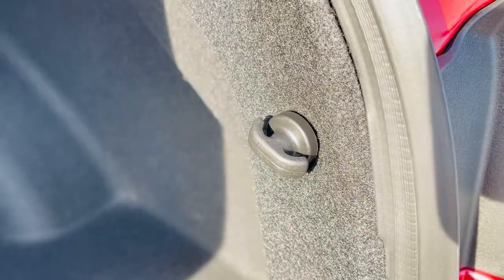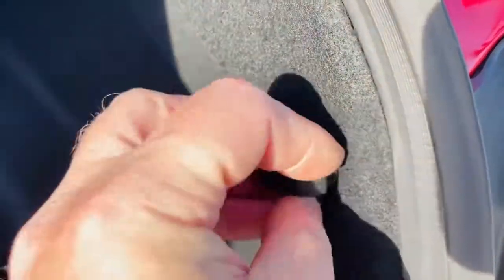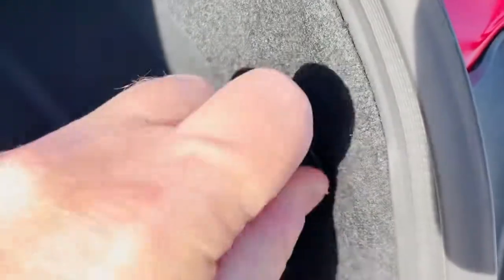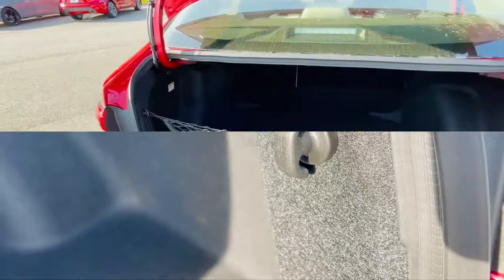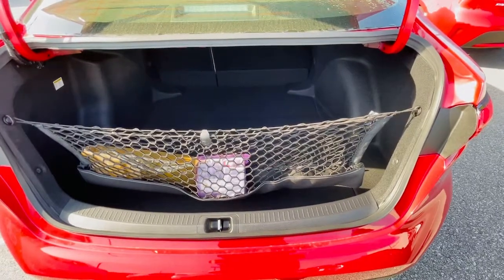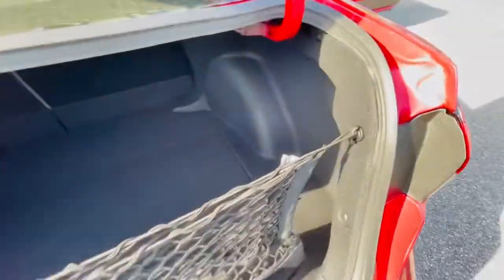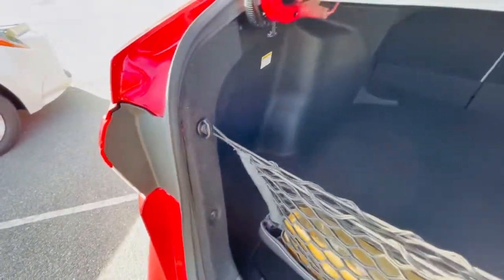Two of these little hooks come in the pack with the cargo net and they just screw in like so. We do one for each side for the net to hang from, and then we'll show you the finished installation. Here we have the installed cargo net in this 2021 Toyota Corolla. You will see that the net just hooks on to the hooks that we installed in the trunk. This is very simple to do.